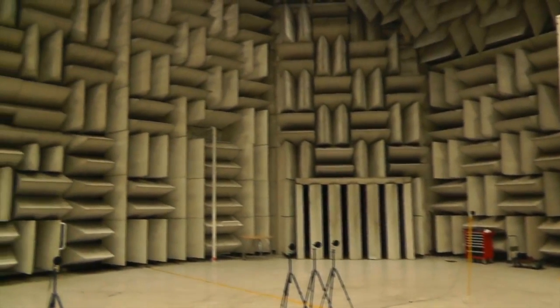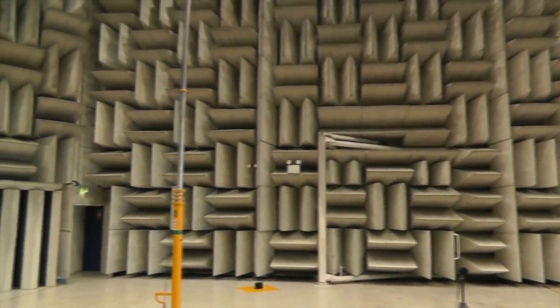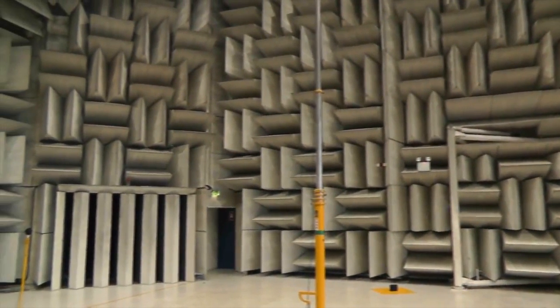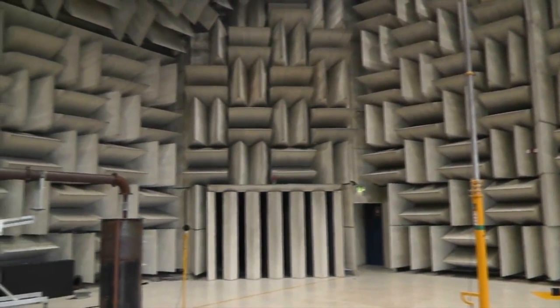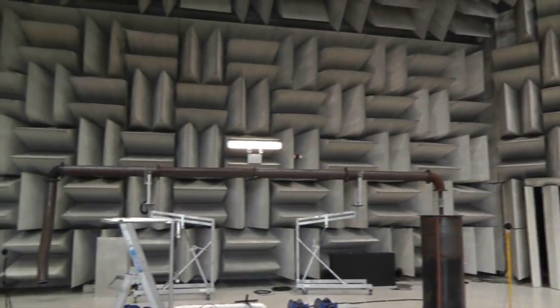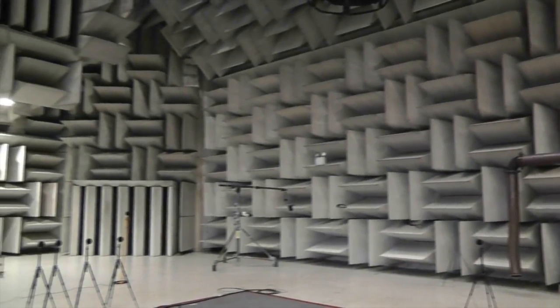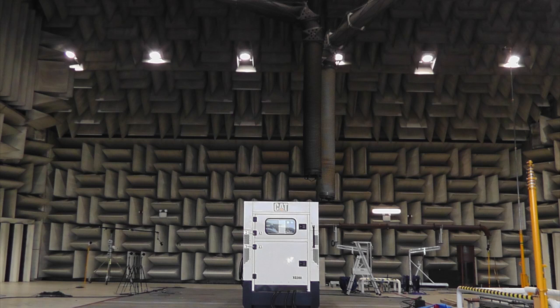The acoustic development of this product was completed in our in-house Hemi Anechoic Chamber in Larne, Northern Ireland. The $6 million investment by Caterpillar is the largest facility of this type in Europe, and ensures we provide you with products optimized for both noise levels and perceived noise harshness, making the XQ200 ideal for all rental applications.